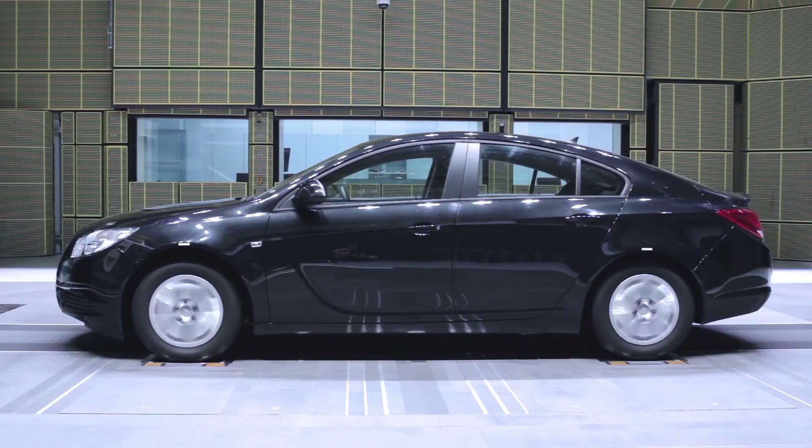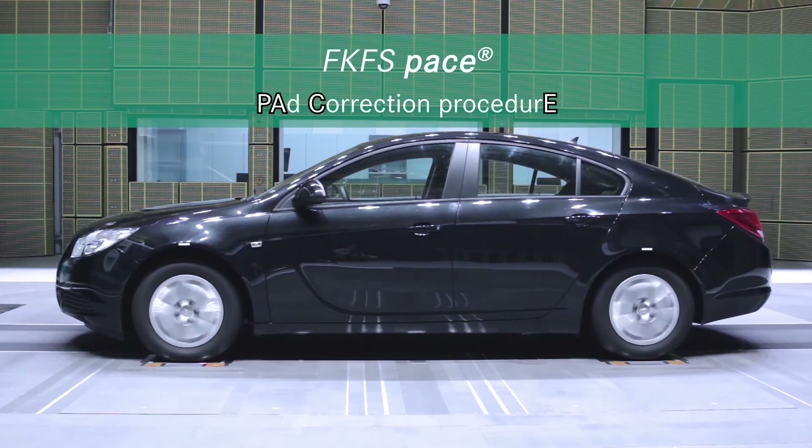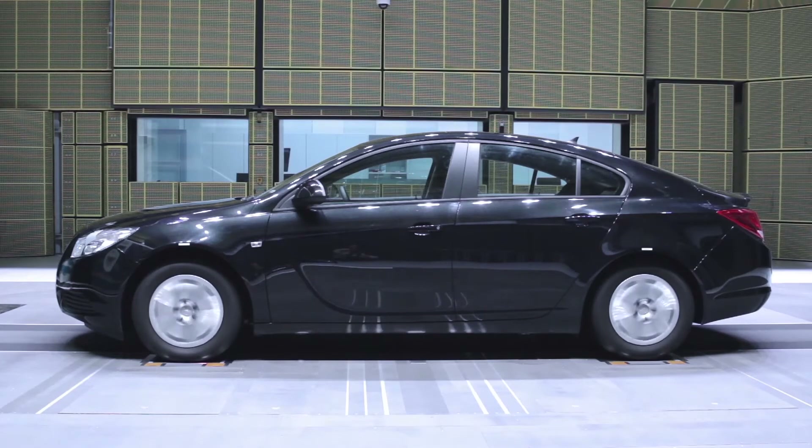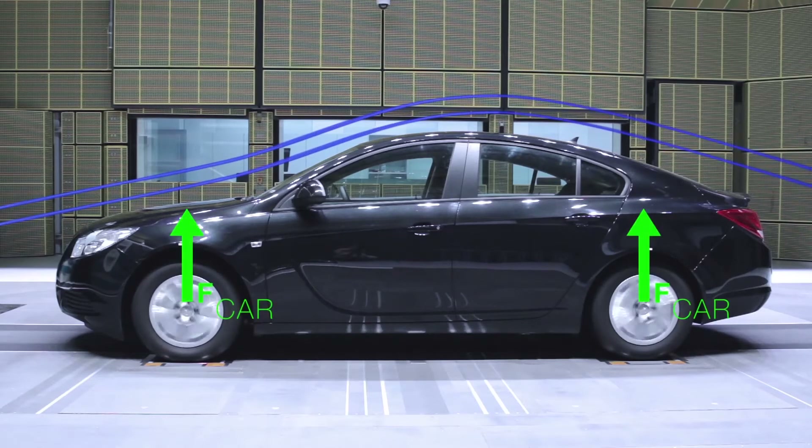PACE is the third innovation in the modernized wind tunnel and stands for Pad Correction Procedure. PACE allows for the lift forces on a vehicle to be correctly measured, resulting in more accurate measurements than ever before.